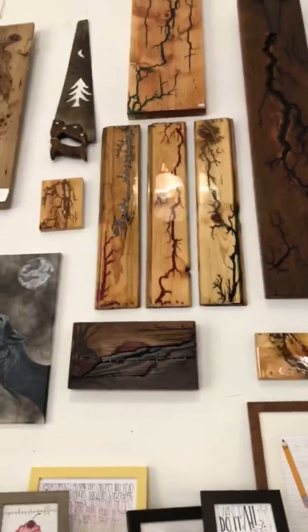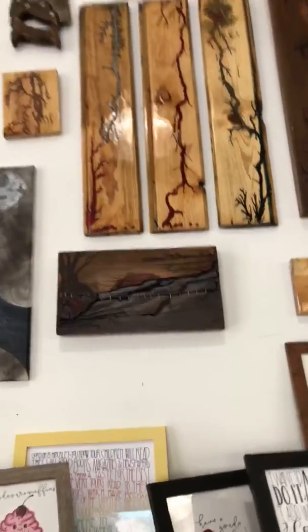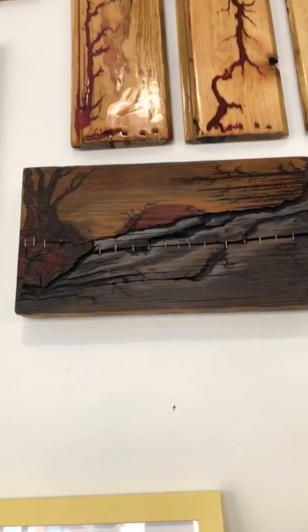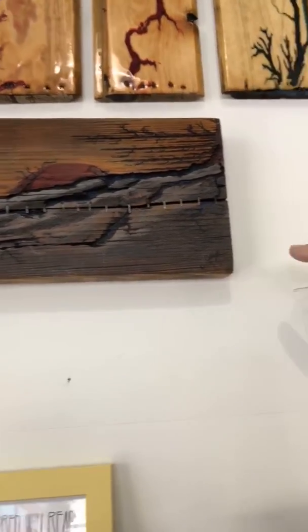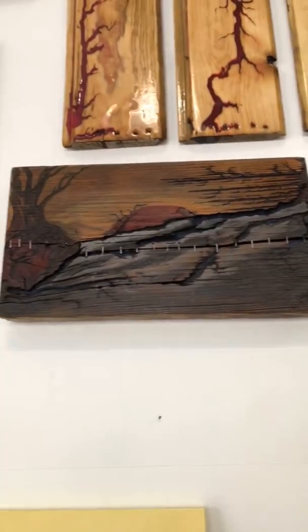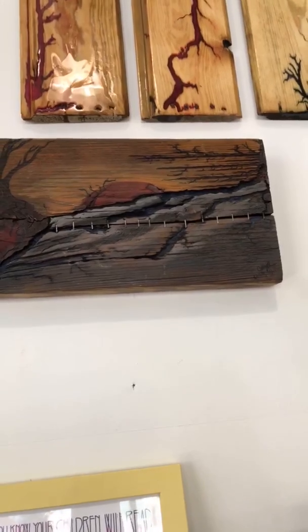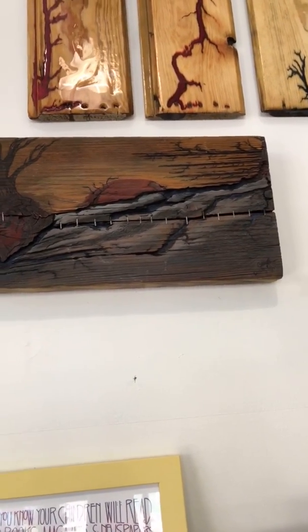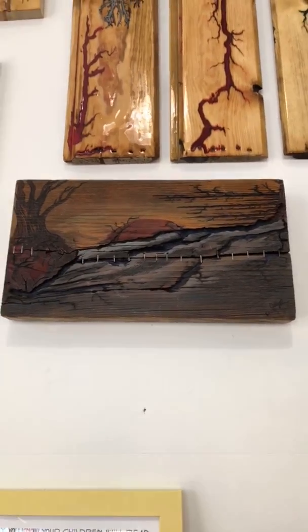We have some new items in here from Charity. This is a combination of Callie and Charity — Charity does the Lichtenberg design and Callie paints it. It's pretty cool and really fun. She actually did a couple of them over at the Oregon Art Festival and she sold them right on the spot. They were drop-dead gorgeous.